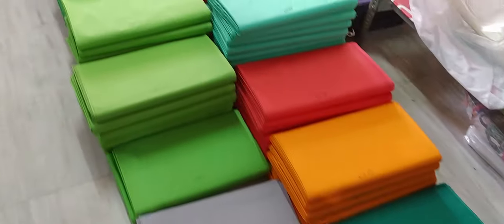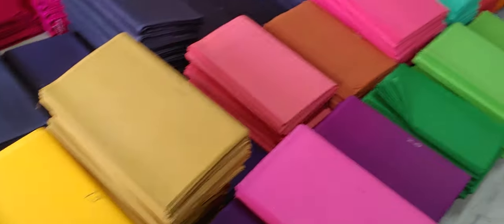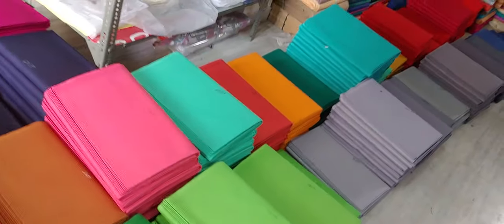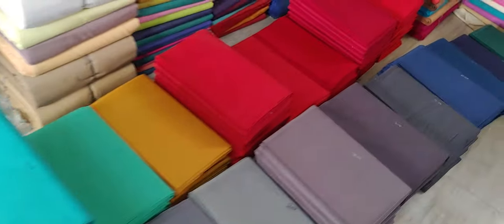In case you are buying directly from our manufacturing, you will get a bigger color range, low prices, and good quality fabric.